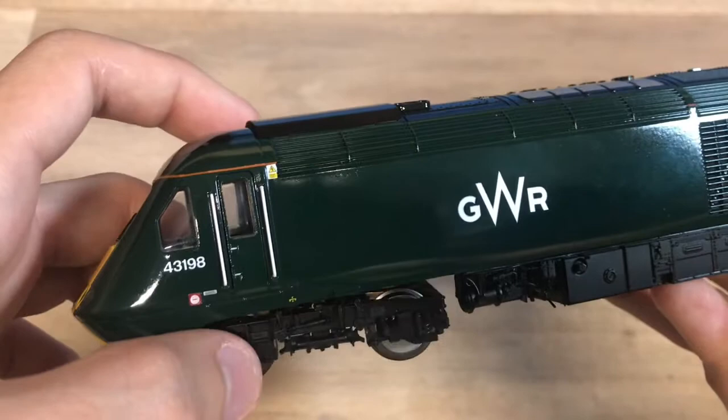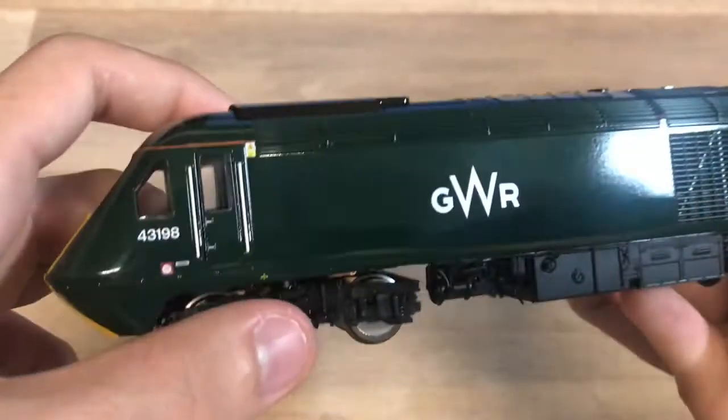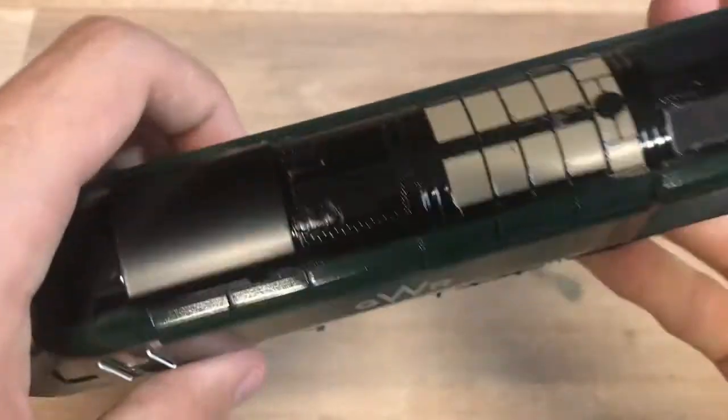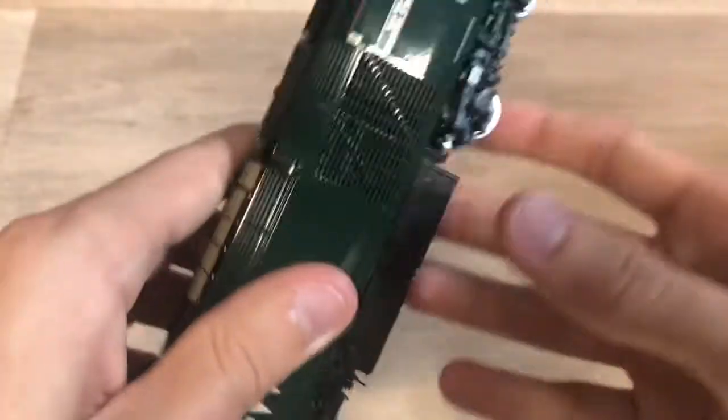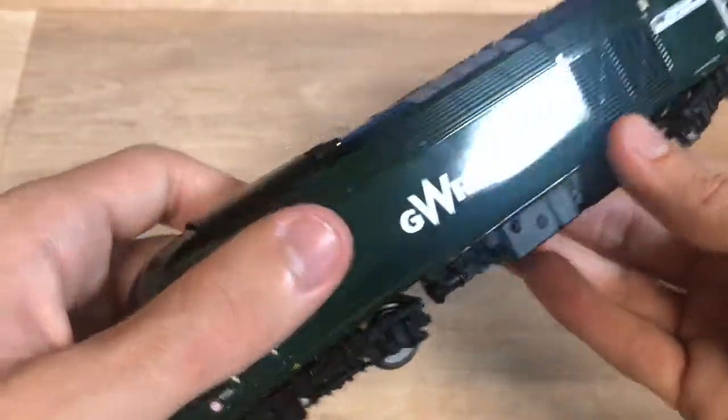The other pack - 43041 and 43005 - I'm not sure if that comes with etched metal letters but I'm pretty sure it does. I'll find that out when I get that pack, as I will be getting that other pack as well.